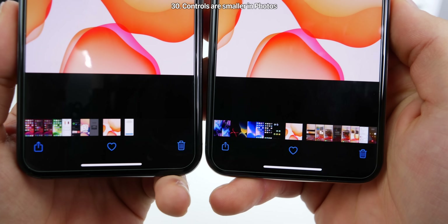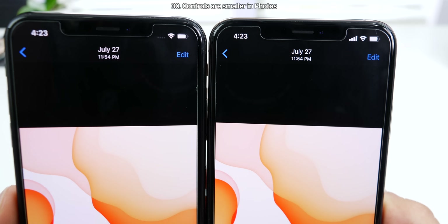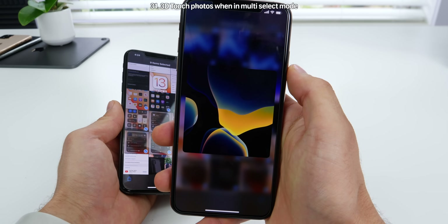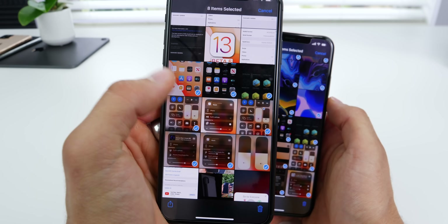In Photos, the bottom controls are now smaller and slightly more refined, and the edit button up top is smaller too. In Beta 6, when selecting multiple photos, you can actually peek and pop into them while they're selected without deselecting them — previously you could not do that.